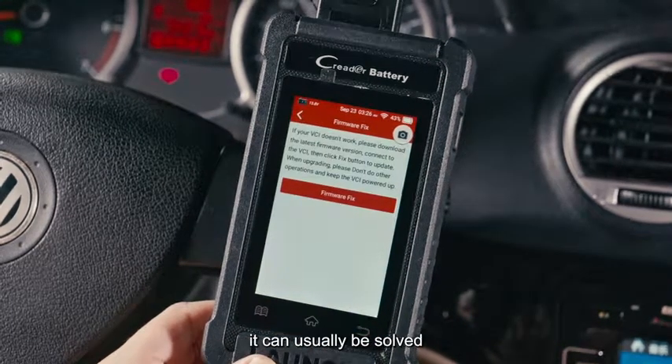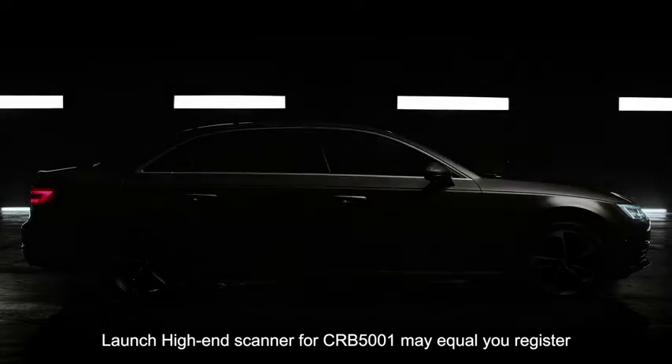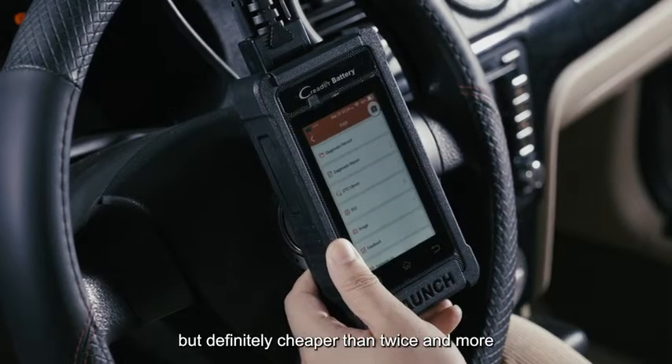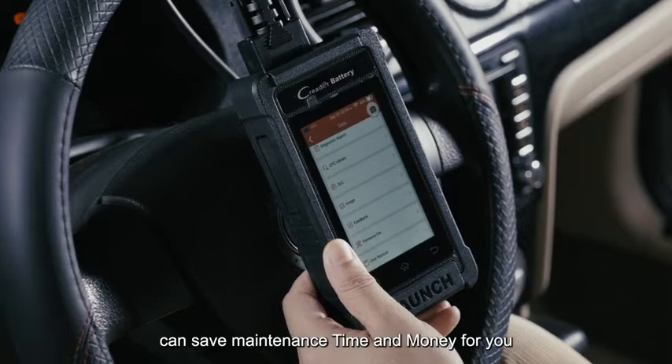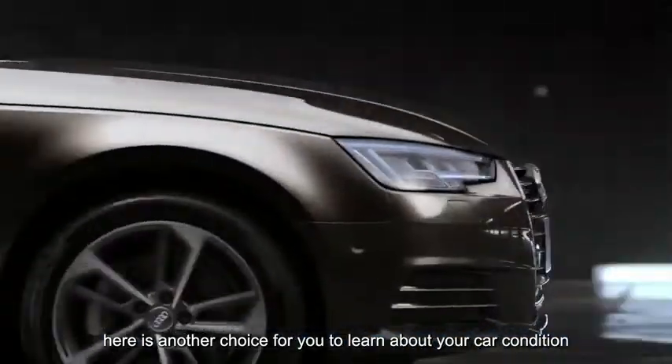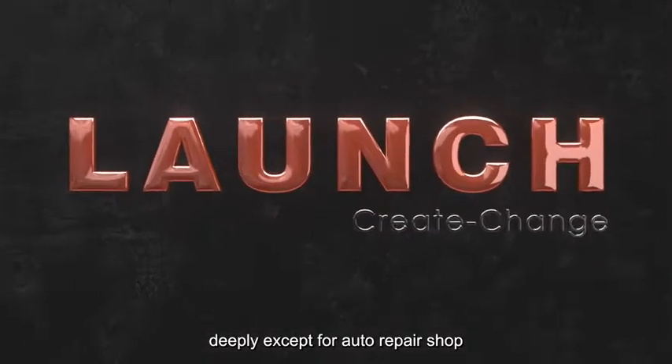These issues can usually be solved that way. The Launch CRB 5001 high-end scanner may equal one visit to a repair shop in cost, but it is definitely cheaper than two or more visits, saving you both maintenance time and money. It is another choice for you to learn about your car's condition deeply, outside of the auto repair shop.